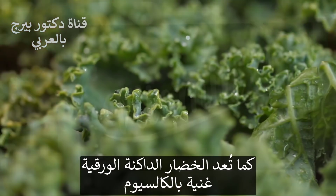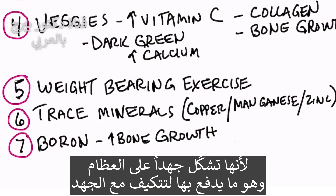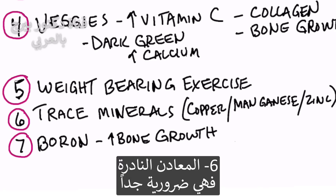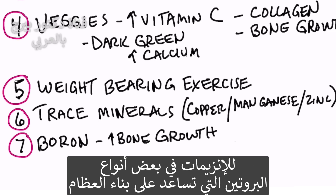The dark leafy greens are also loaded with calcium. Number five, weight bearing exercise is vitally important. You're going to add stress to the bone and your bone is going to actually adapt and get stronger from that stress. Number six is trace minerals — very, very important, especially copper, manganese, and zinc, which are all needed for enzymes and certain proteins that help build bone.